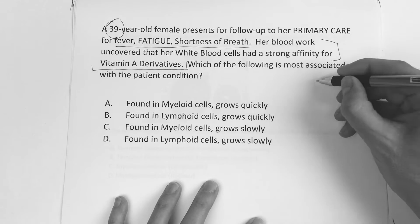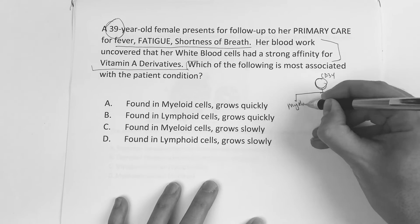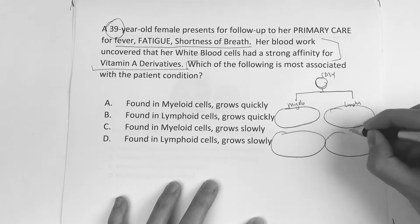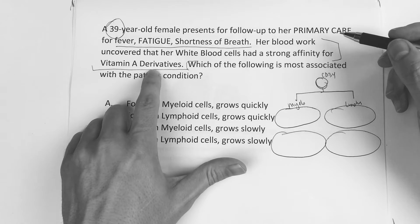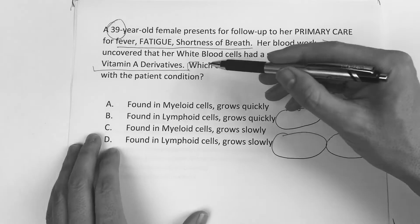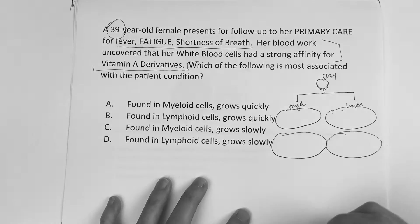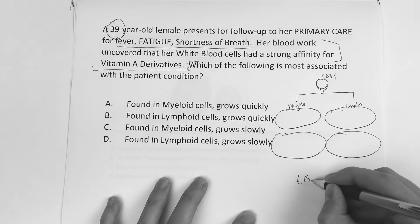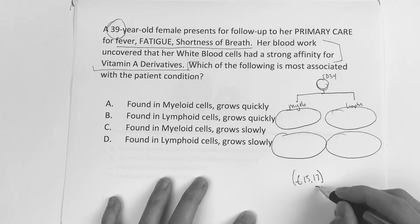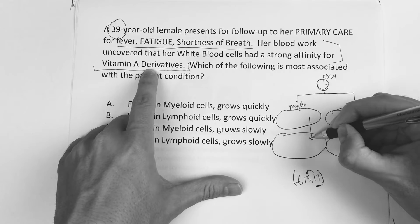You should know that if we have CD34, it goes down and can make either myeloid or lymphoid. Then we have the blasts and those mature. The vitamin A we talked about — its mechanism is to mature the cell. There's a faulty translocation of 15;17 where the gene for the retinoic acid receptor is transferred from chromosome 15 to 17. The cell gets stuck, and vitamin A helps it mature and get to where it should be.